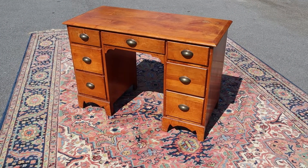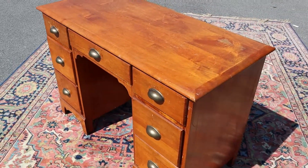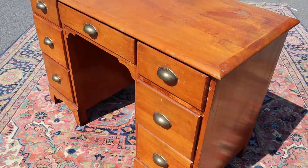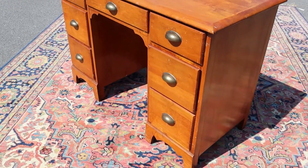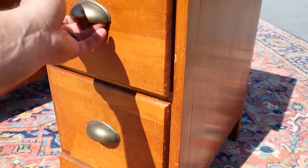Here's a nice vintage piece — you could either do this as a desk or it could be a vanity. You've got seven drawers: three on both sides and then one in the middle. All these drawers are dovetailed and they all slide smoothly.